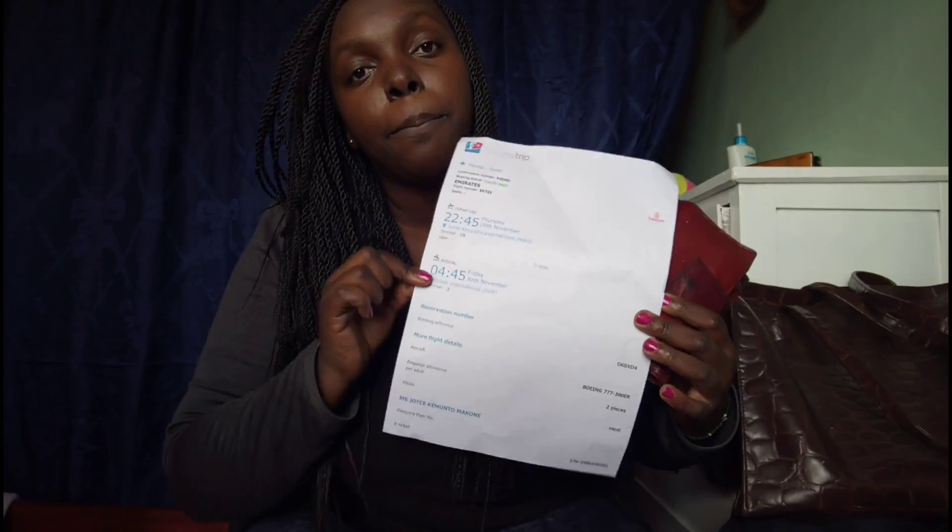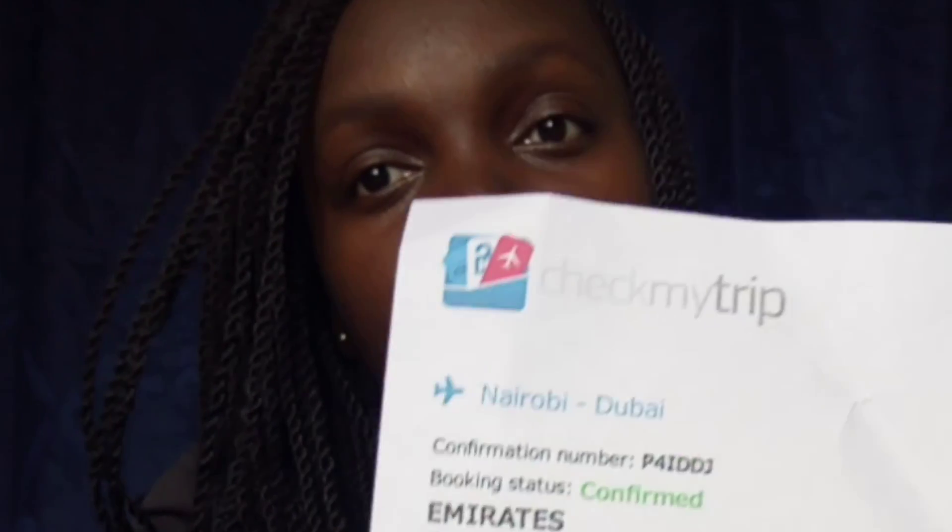Print your e-ticket — really important. I'm traveling with Emirates, yes! First time on a long-haul flight, first time for everything, so I'm really excited. I've been researching since the day I found out about this trip. You can also take a screenshot on your phone of your ticket.